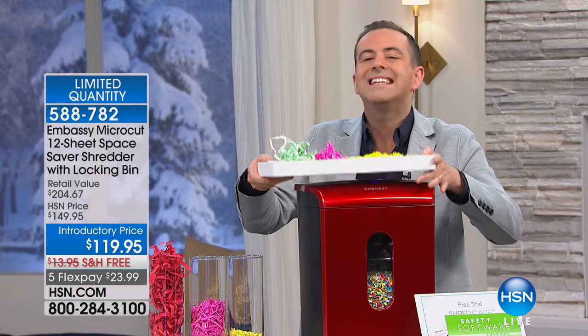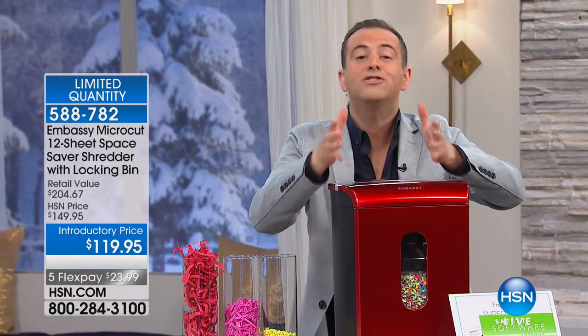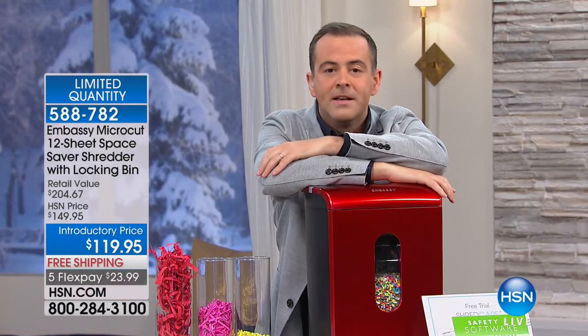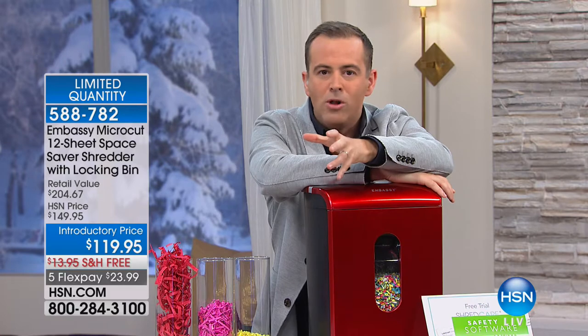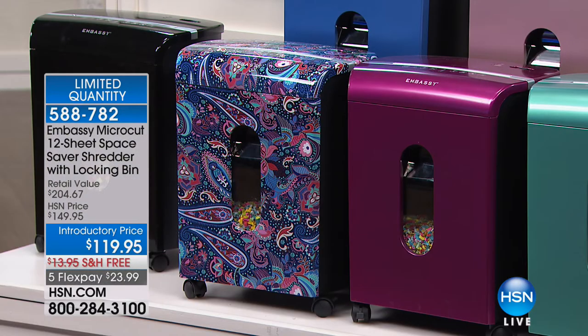HSN has become a destination for shredders. Honestly, we've sold gazillions of them, so we are known for shredders at HSN. We have the best pricing in America on so many of our shredders. Tonight we have the granddaddy of them all — more power, more versatility, all the upgraded features at an amazing price with free shipping.